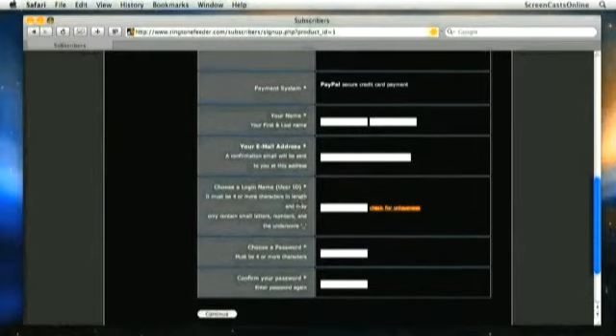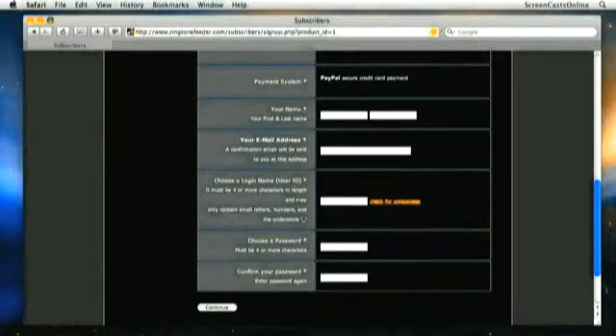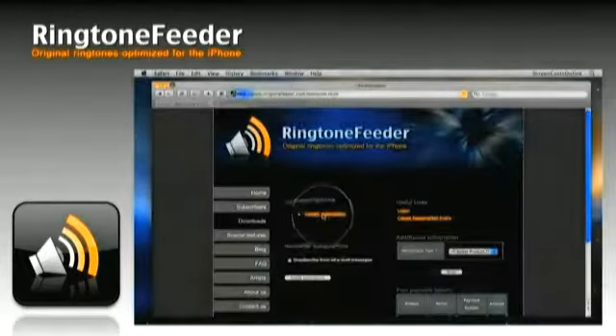How does Ringtone Feeder work? Well, go to ringtonefeeder.com, click the subscribe button, follow the instructions, and then you're transferred to PayPal to complete the transaction. You get a username and password, you click on the link, and iTunes opens up, and ringtones come automatically.